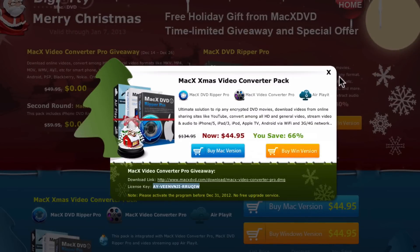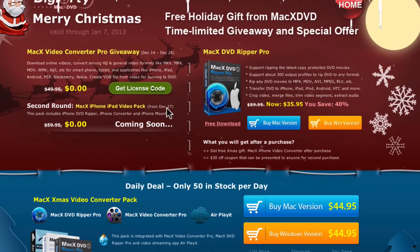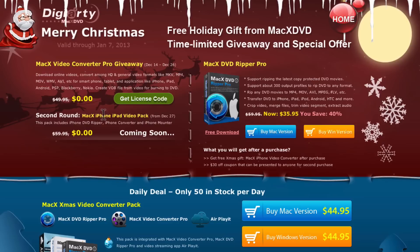I'm going to make another video when this comes out, but after the 26th, starting the 27th, there's going to be the Mac X iPhone iPad Video Pack, which is also going to be free for a limited time only. This includes the DVD Ripper, so you're going to be able to rip DVDs and convert them. This is normally a $59 value and it's going to be free starting December 27th. So get this current software before the 26th because that's when it expires.